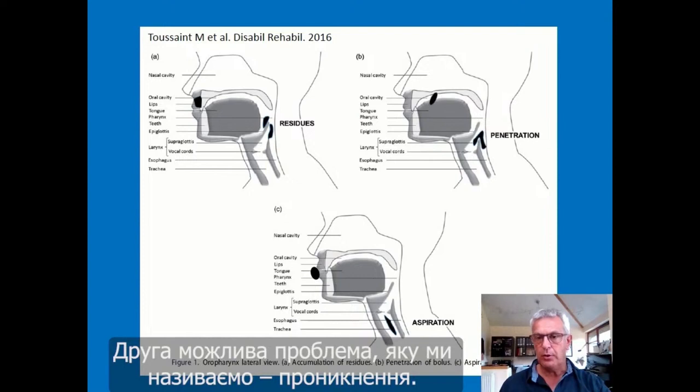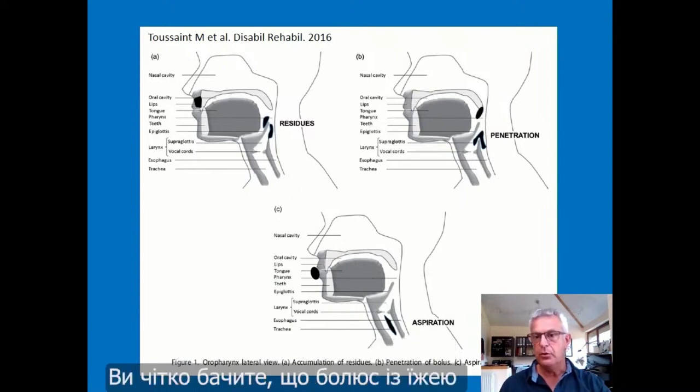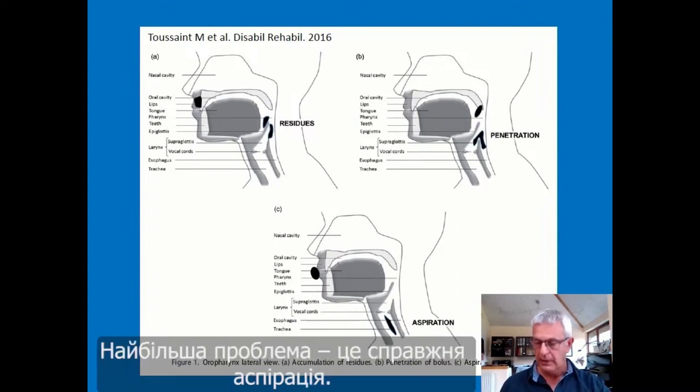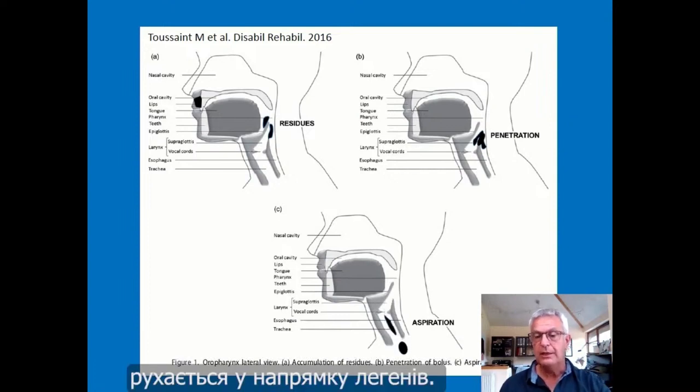A second possible problem is what we call penetration — an incomplete aspiration. The bolus of food clearly takes the direction of the lungs and goes toward the vocal cords, but ultimately goes in the right direction into the stomach. The worst problem is real aspiration, where the bolus in total or partially goes in the direction of the lungs, meaning you have food in the lungs.